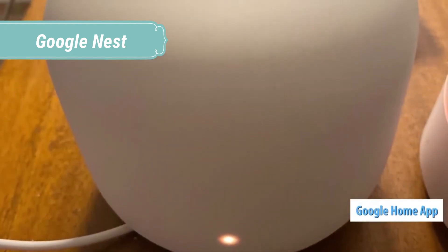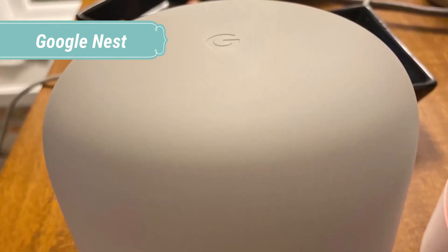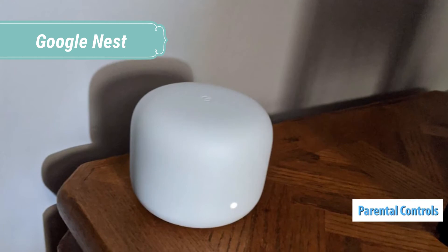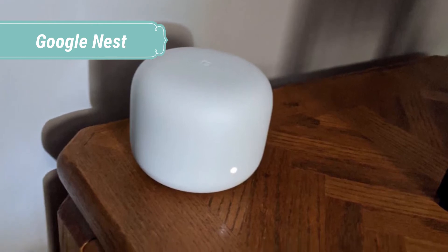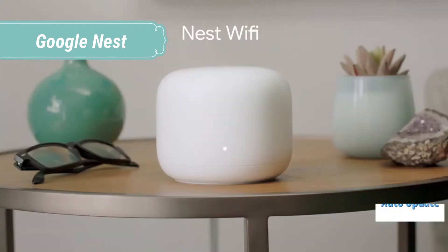You can also stream music from your phone to Nest Mini. Music subscriptions may be required. Android phone or Chromecast-enabled apps on iOS required. You can hang Nest Mini right on the wall in your kitchen, bedroom, living room, or hallway. It's easy to mount, easy to reach, and never gets in the way.